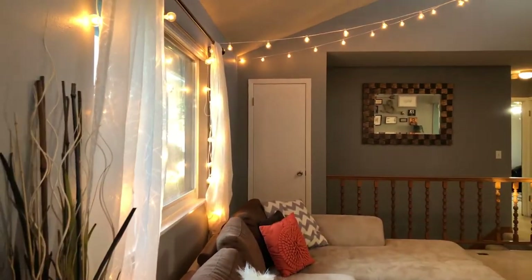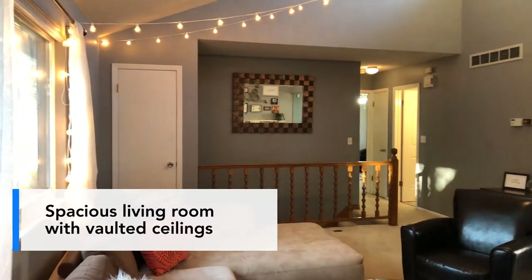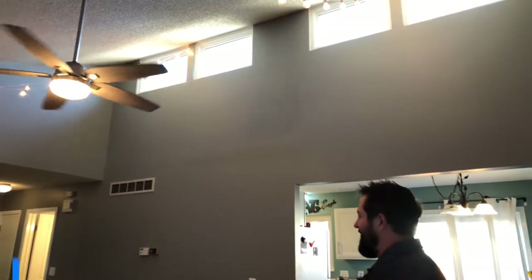So you come in right away to a nice large living area. It has high vaulted ceilings and a lot of natural daylight comes in. If you're just wanting to relax, this is a great place to relax. They even have an awesome fireplace right here.